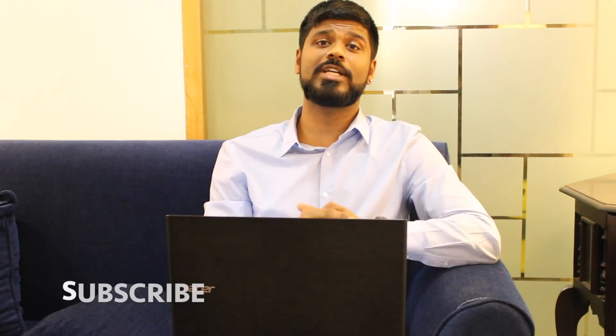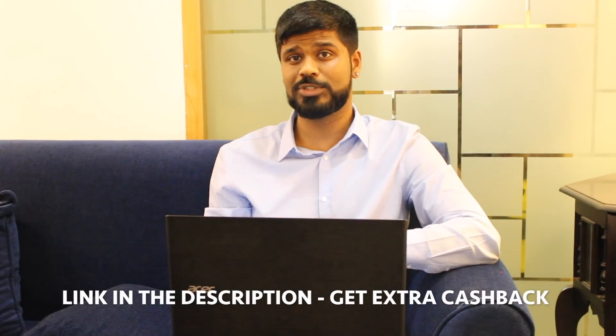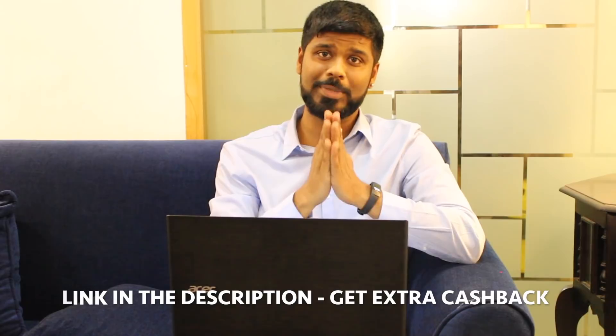That's it for our list of best mobile phones under rupees 10,000 in India. Hit like if you enjoyed this video, subscribe to our channel for more interesting videos, and click the link in the description if you want to buy any of these phones with extra cashback from CashKaru.